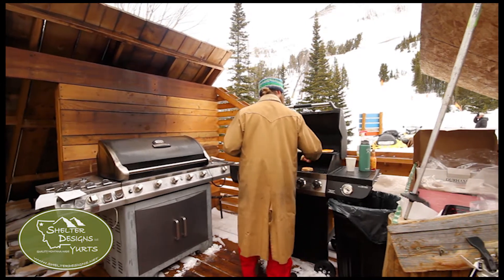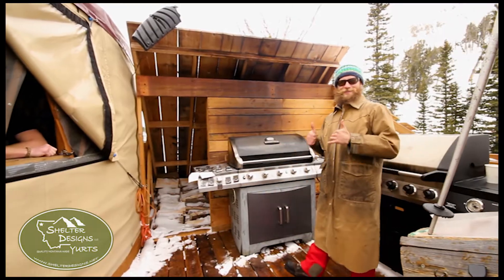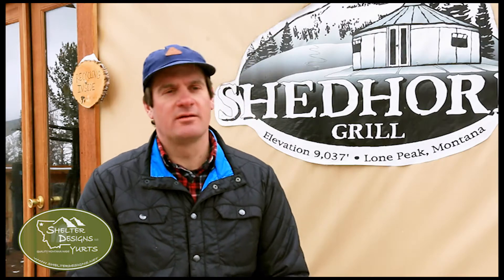We run two outdoor grills. We do beef burgers and bison burgers and brats and chili and soup — stuff that you can pick up quickly, but it's also quality.